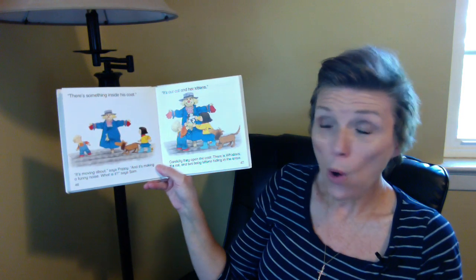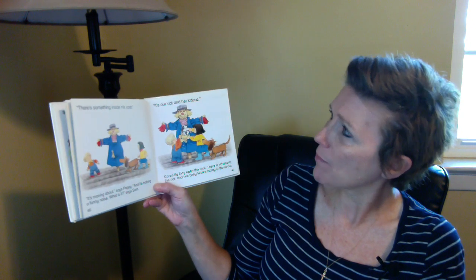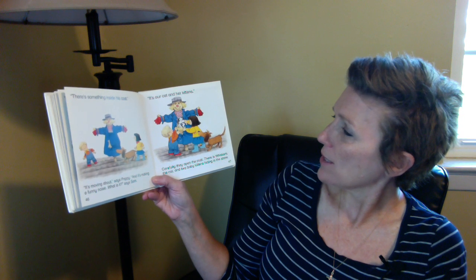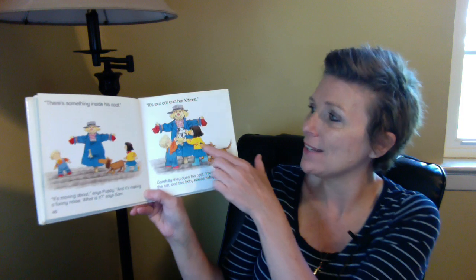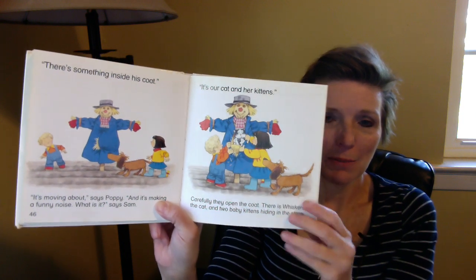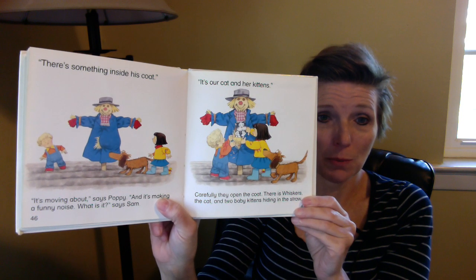'There's something inside his coat. It's moving about,' says Poppy, 'and it's making a funny noise. What is it?' says Sam. 'It's our cat and our kittens.' Carefully, they open the coat. There is Whiskers the cat and two baby kittens hiding in the straw. So that's what was making Mr. Straw move and look like he was real — because Whiskers the cat was in there with her new baby kittens.